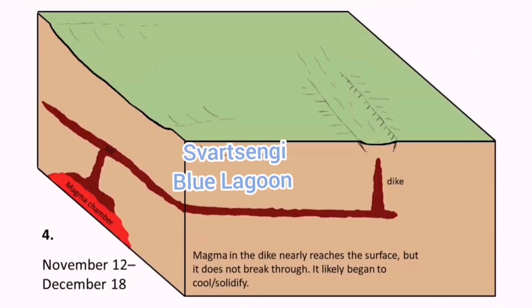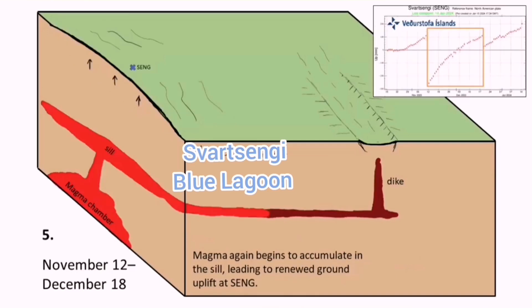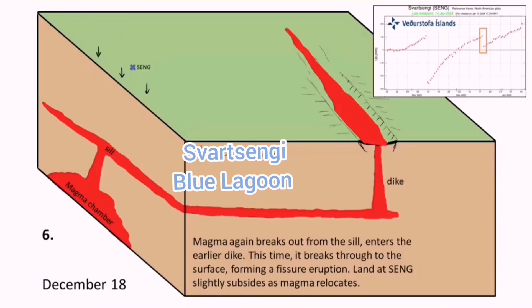You have the Sunuka craters, magma accumulating under them, rising to the depth which we call the seal, and then flowing laterally toward the east. That is the moment the eruption will happen.